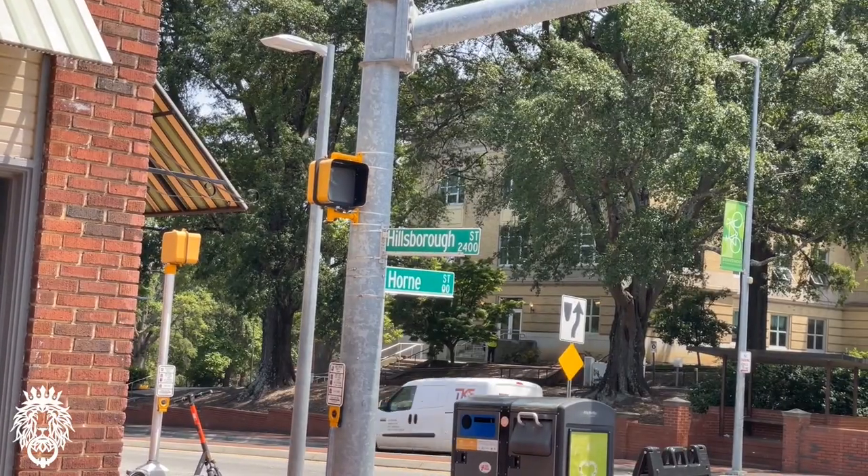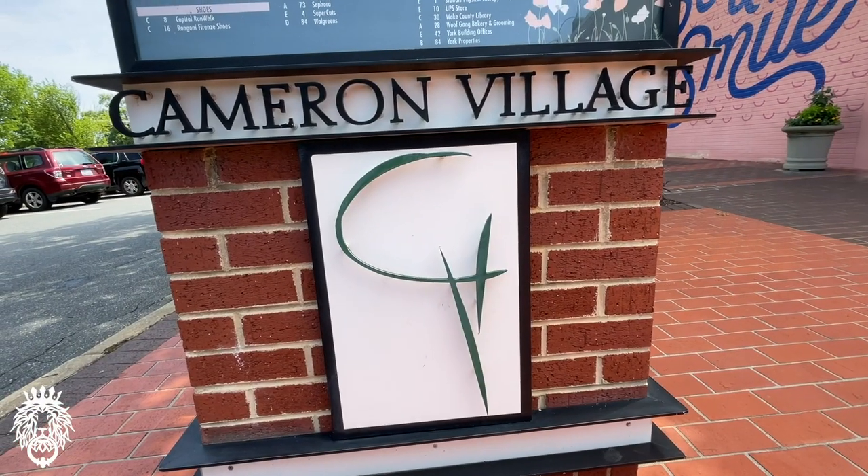As far as shopping and restaurants in West Raleigh, you have the Raleigh Flea Market, all the shops and restaurants on Hillsborough Street near NC State, the Village District, and plenty of grocery stores and other shops scattered among the neighborhoods.